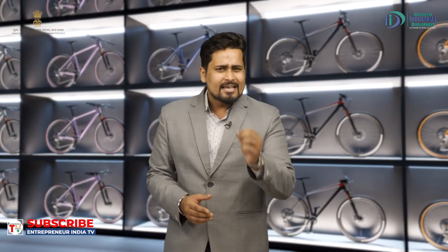क्या आपको पता है साइकिल चलाने के लिए सबसे इम्पोर्टेंट पार्ट क्या होता है? Cycle का सबसे important part cycle chain और cycle hub होता है। मगर cycle की chain और hub को कैसे बनाया जाता है, इसके बारे में क्या आपने कभी सोचा है? नमस्कार, स्वागत है आपका IID — Institute for Industrial Development में। मैं हूँ आपके साथ अभिषेक शर्मा। आज IID के इस industrial video के माध्यम से जानेंगे कि कैसे cycle chain और cycle hub को बनाया जाता है।